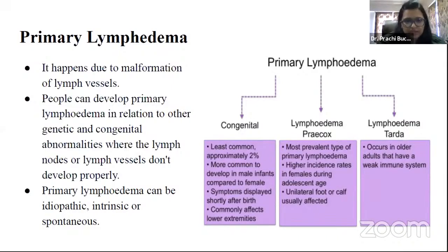Primary lymphedema can be idiopathic, intrinsic, or spontaneous. Idiopathic means unknown cause. Intrinsic results from an abnormal lymphatic system that doesn't function properly. Spontaneous is a condition that develops on its own without any interference from other systems.